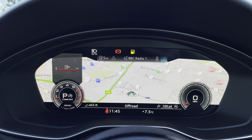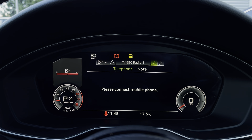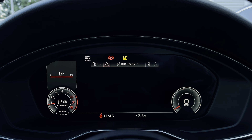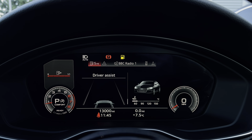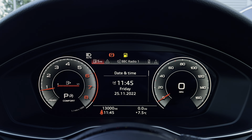This model also features the Audi virtual cockpit plus. This is a fantastic innovative screen that allows the driver to access all of the infotainment directly in their eyeline. We can see the navigation, telephone connectivity, radio, and the car's different systems and settings.